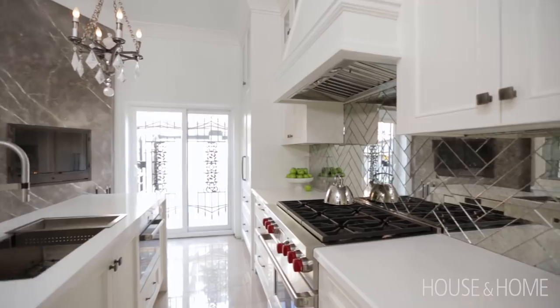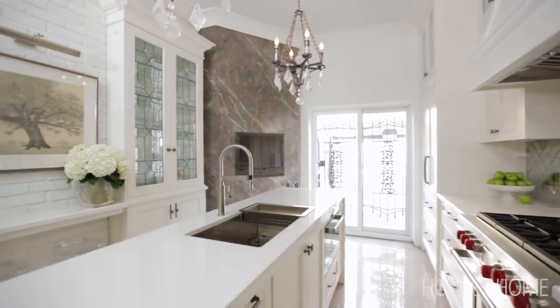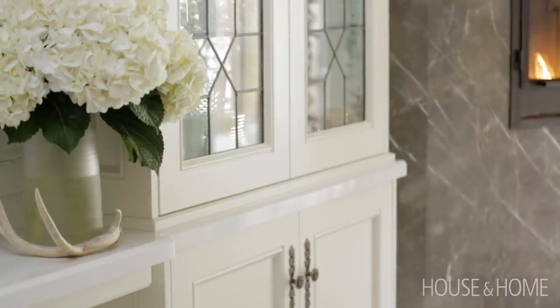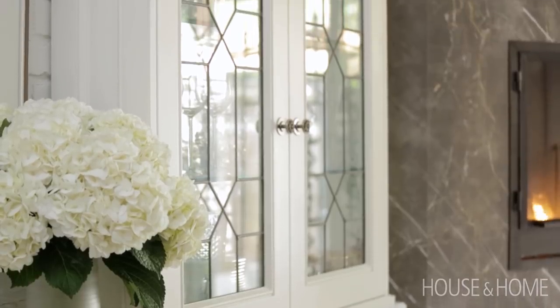If you're renovating your kitchen, a couple of things to consider: space plan very, very carefully. Every inch counts, especially in small kitchens. It's often worth spending a little bit more to get custom cabinetry to make sure you're maximising your space.